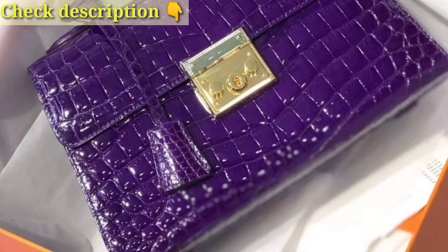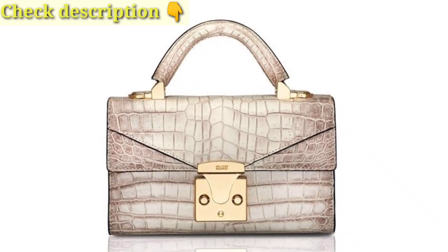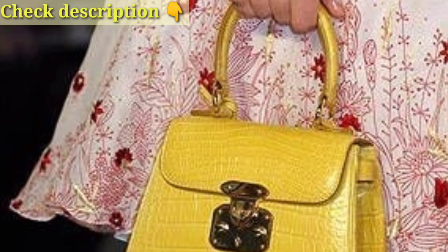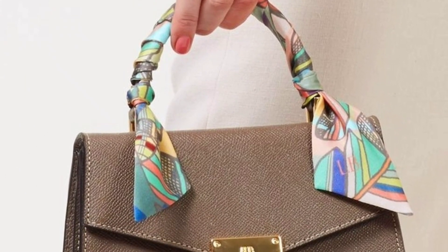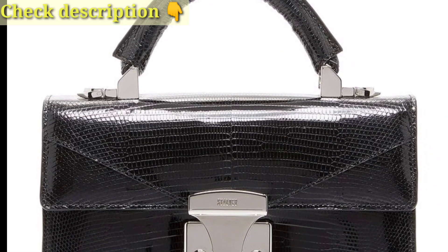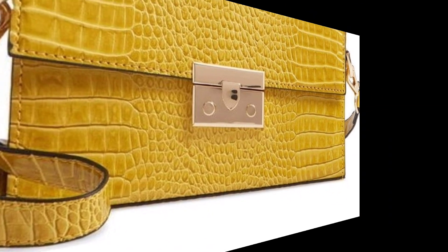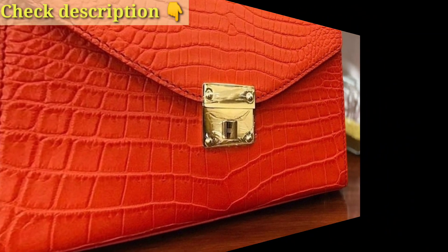Explore locked handbag ideas including handbags with fingerprint or facial recognition for cutting-edge security, Bluetooth-enabled locks controlled through a mobile app for convenience, and classic combination locks on zippers or compartments for a straightforward appearance. Choose handbags with RFID blocking technology to prevent electronic theft, and select bags with a concealed pocket or compartment that can be secured with a small padlock for discreet protection.